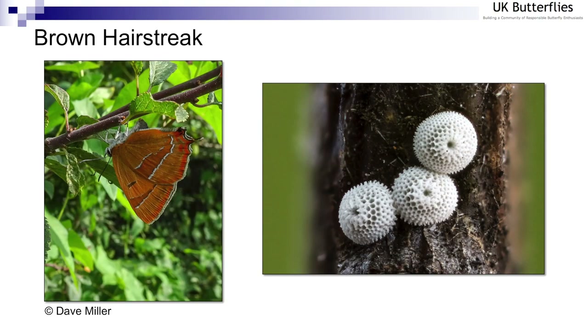Probably the most well known is the monitoring of brown hairstreak populations by looking for their eggs. The white eggs are laid on very dark blackthorn bark and are relatively easy to find — so easy in fact that there are brown hairstreak winter egg search parties that go out and do an amazing job at recording the populations of this very elusive butterfly. It's a little bit easier to find their eggs than the adult butterfly, and quite rewarding as well.